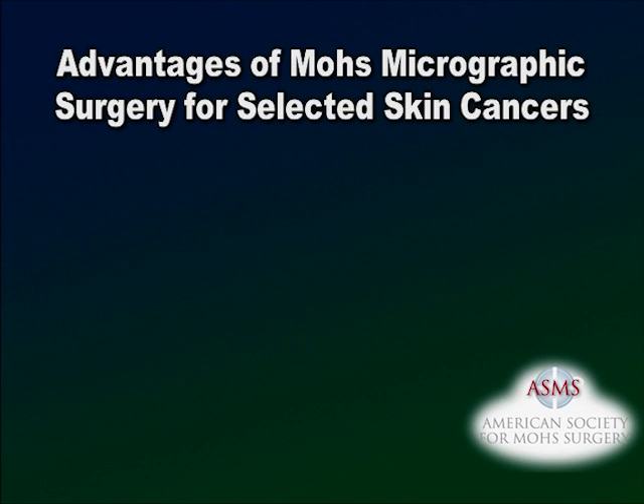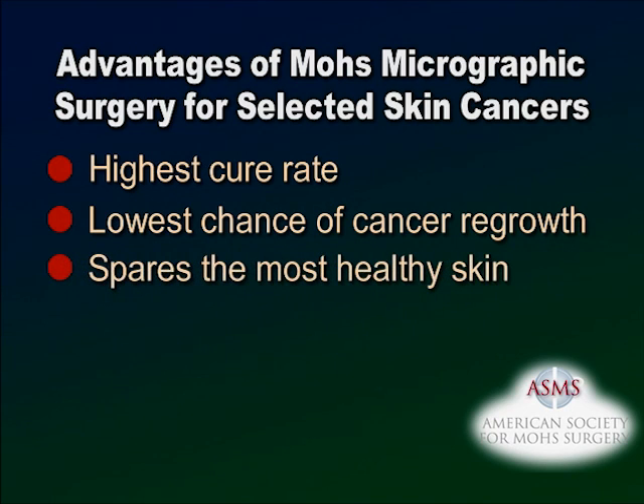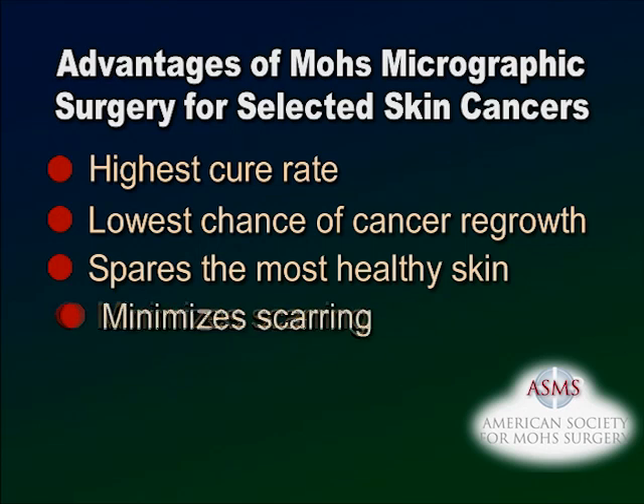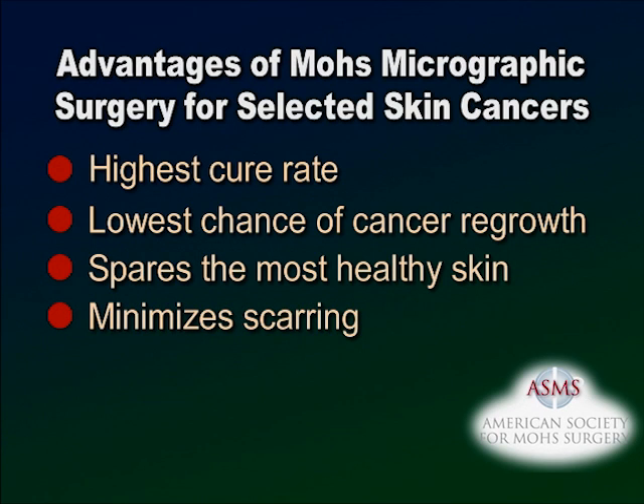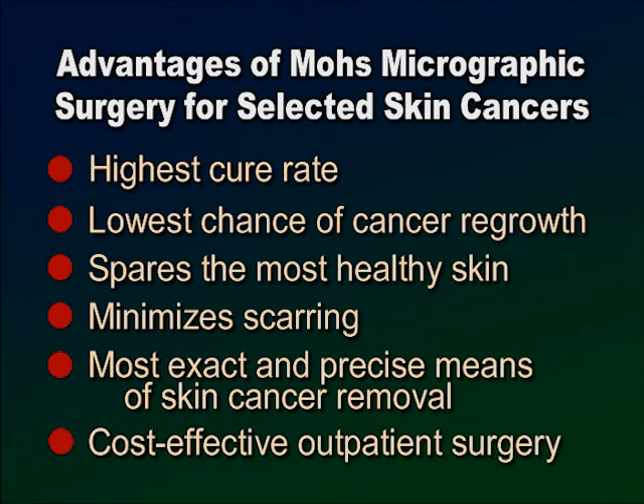The advantages of Mohs Micrographic Surgery for selected skin cancers are: it offers the highest cure rate, up to 99%; it has the lowest chance of cancer regrowth; it spares the most healthy skin in the tissue removal process; it minimizes the potential for scarring or disfigurement; it is the most exact and precise means of skin cancer removal; and it is cost-effective outpatient surgery utilizing local anesthesia.